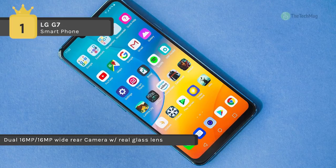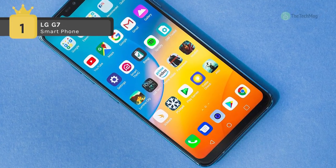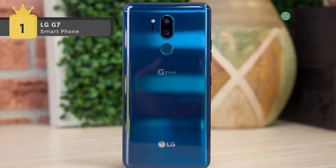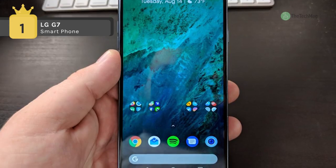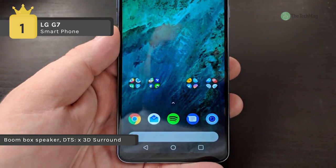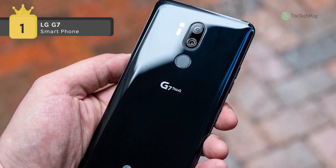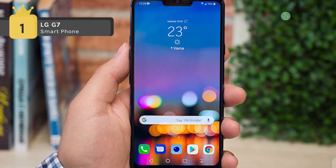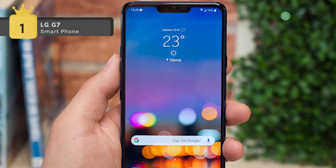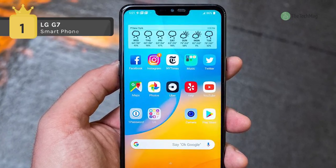Using that extra bit of space for a notification bar, the G7 ThinQ runs Android 8.0 Oreo and is powered by a Qualcomm Snapdragon 845, 2.8/1.7GHz octo-core processor and 4GB of RAM. You can save your AI-enhanced images, apps, and videos on 64GB of built-in storage, extendable via optional microSD card up to 256GB. This phone is unlocked and compatible with GSM 4G LTE networks. Connect to the internet with built-in 802.11a/b/g/n/ac dual-band Wi-Fi and Bluetooth 5.0. The G7 ThinQ also supports NFC technology for phone-to-phone data transfers or mobile payments.